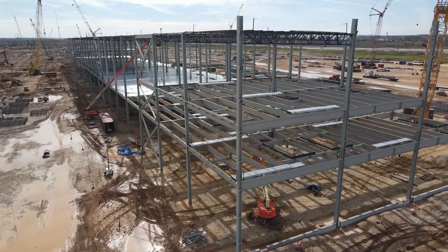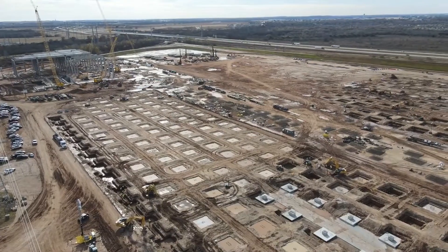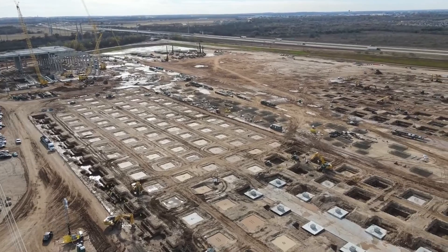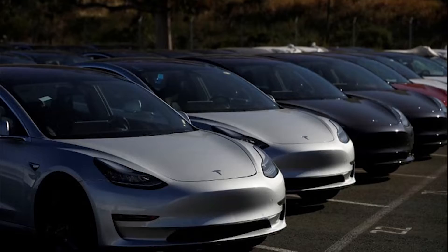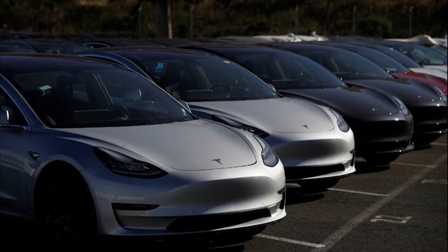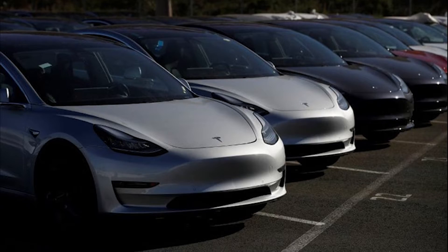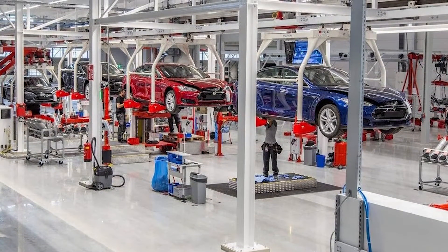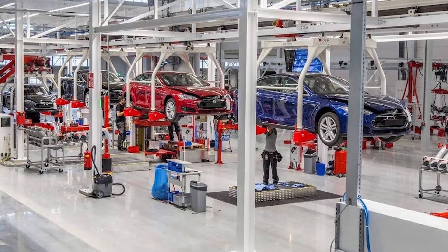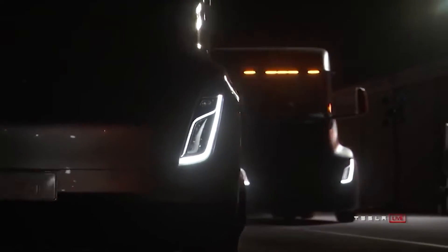Gigafactory 5 will also speed up and expand Tesla's production capacity to deliver the Model Y crossover SUV to the central and eastern United States. Currently all Tesla vehicles built and sold in the U.S. are manufactured in Fremont, California, and moving some of that production load to the new plant will give the Bay Area factory much more flexibility.